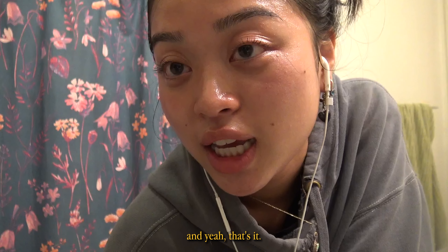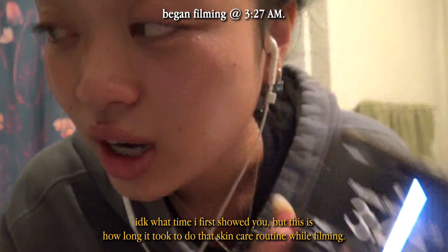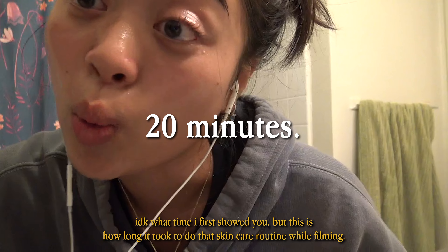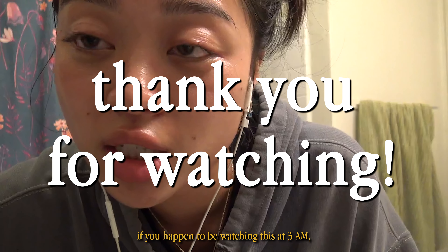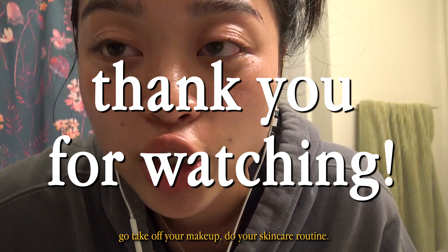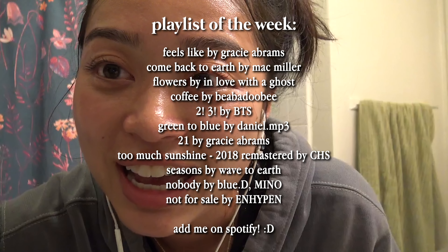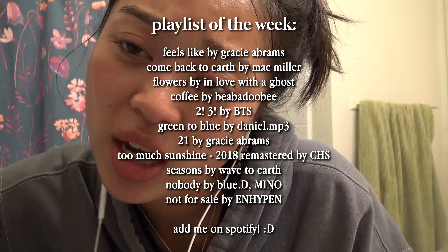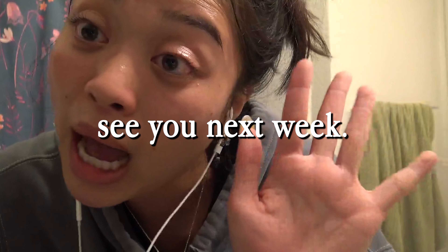And yeah, that's it — that concludes my skincare routine. It's 3:47 now, so this is how long it took to do my skincare routine while filming. It's actually really short. If you happen to be watching this at 3 AM, go take off your makeup and do your skincare routine — the you in the future will thank you in the morning. I hope you enjoyed this video. I'll see you next week. Bye!